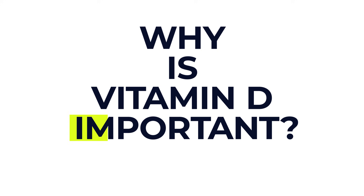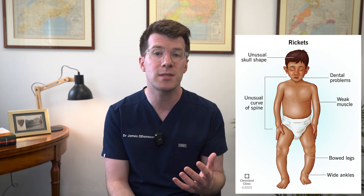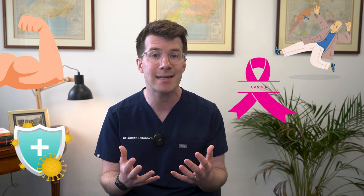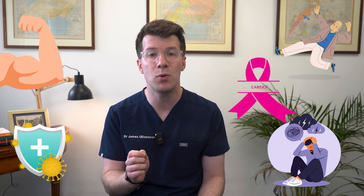So why is vitamin D important? Well in children vitamin D deficiency can cause rickets, a condition that weakens bones and can cause deformities like bowed legs. In adults, low vitamin D increases the risk of osteoporosis, or thinning of the bones, which raises the chance of fractures. Vitamin D is also thought to help maintain muscle strength, support immune function, reduce the risk of falls in older adults, and possibly protect against certain cancers and mood disorders like depression.